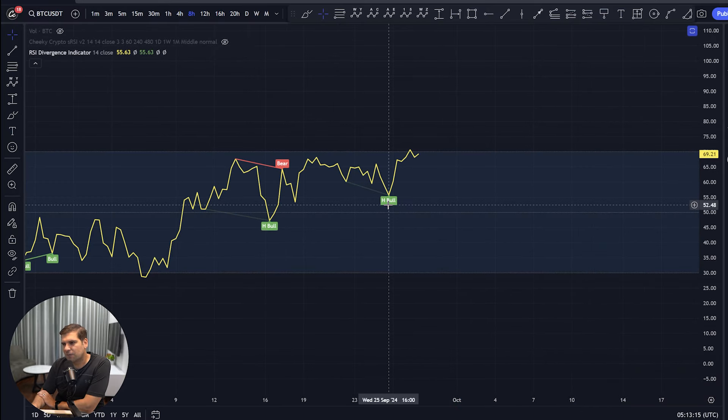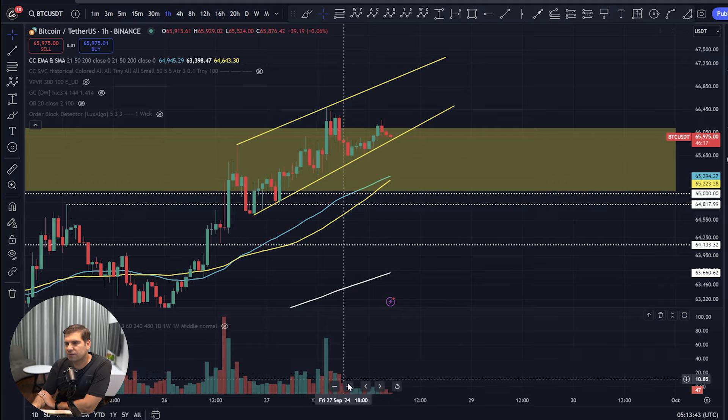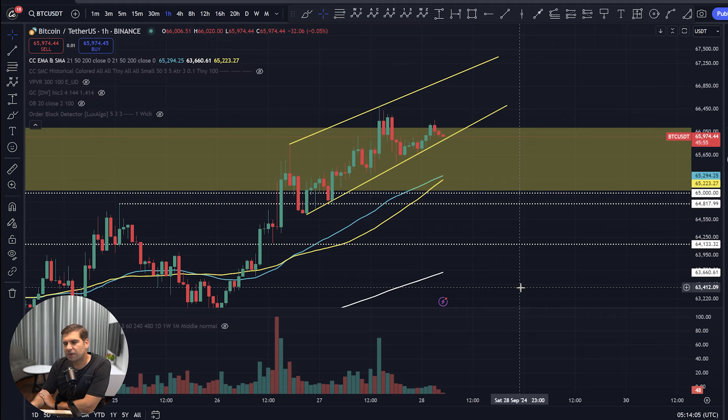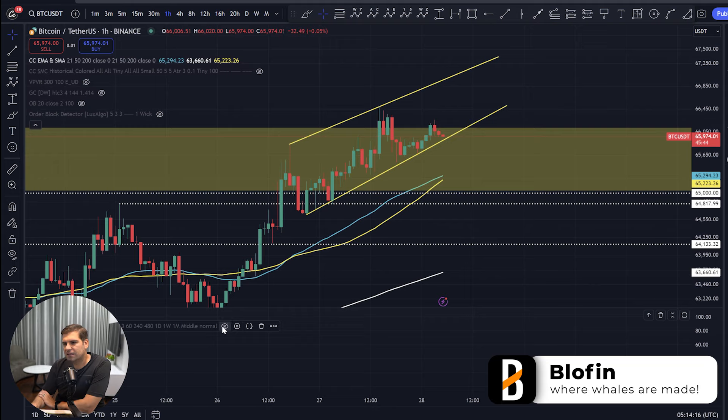Turning off the divergence and bringing in our volume profiles, you can see the volume profiles are significantly lower as we see this move to these higher highs. We can acknowledge that volume profiles are a major problem for BTC. As we had this correction to the downside it was good to see volumes drop, but we haven't seen any significant volume coming back in to help push us higher. Volumes are decreasing as we go up into higher highs on price — there's a divergence between what price action is doing and what volume profiles are doing.